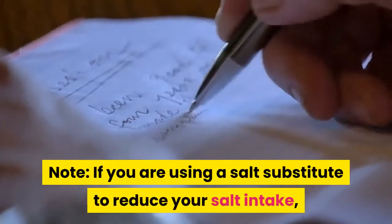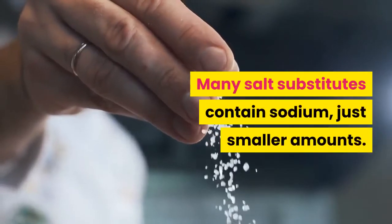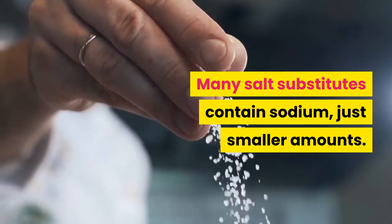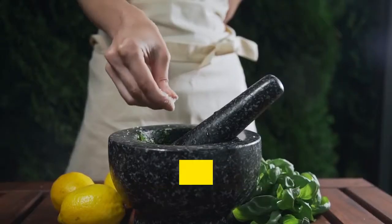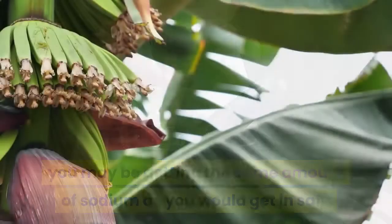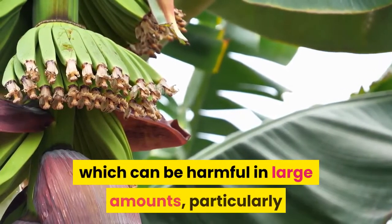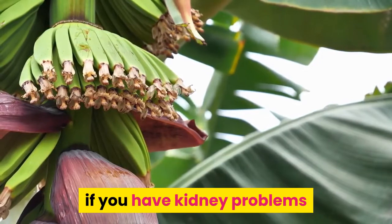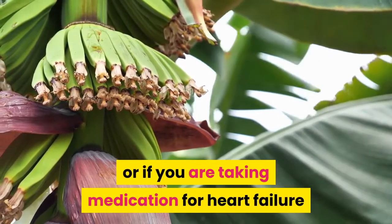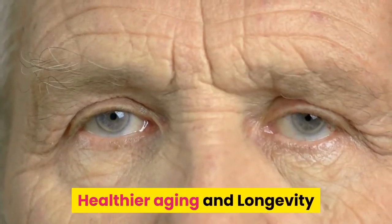If you are using a salt substitute to reduce your salt intake, use it sparingly. Many salt substitutes contain sodium, just in smaller amounts. If you shake it too much, you may be getting the same amount of sodium as you would from regular salt. Some salt substitutes also contain potassium chloride, which can be harmful in large amounts, particularly if you have kidney problems or are taking medication for heart failure or high blood pressure.